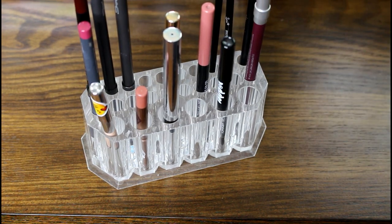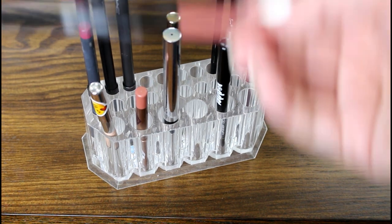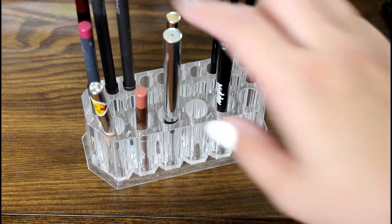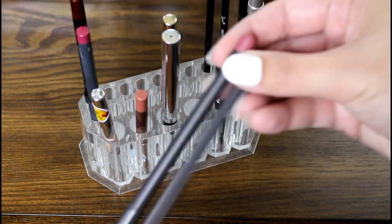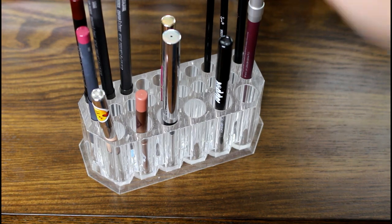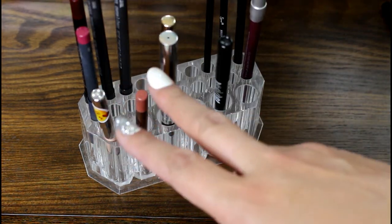This one can probably go back now. This Essence one — same with this one from Wet n' Wild and this one from Wet n' Wild. I love them, but I haven't been wearing those colors that often, and I pretty much have the same colors in these MAC ones here, and I haven't been touching my MAC as much as I should. So I'm going to be just using those, hopefully.